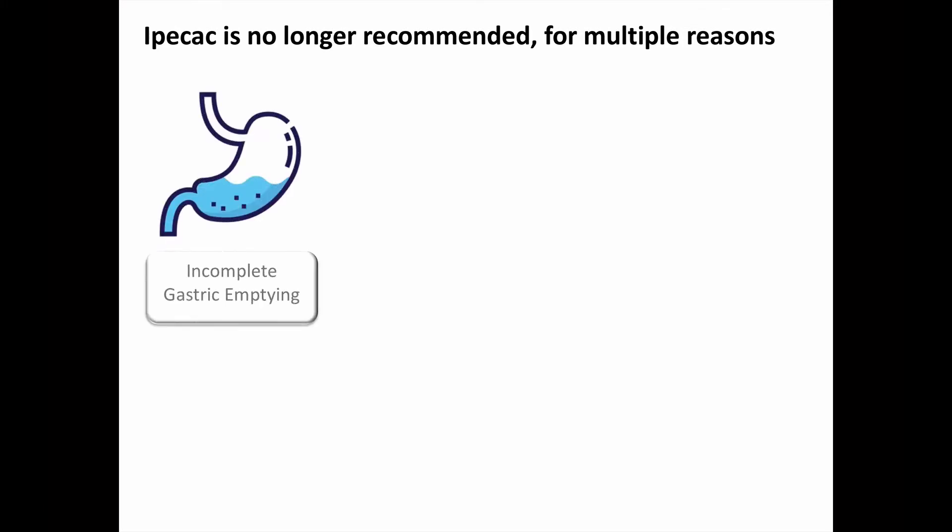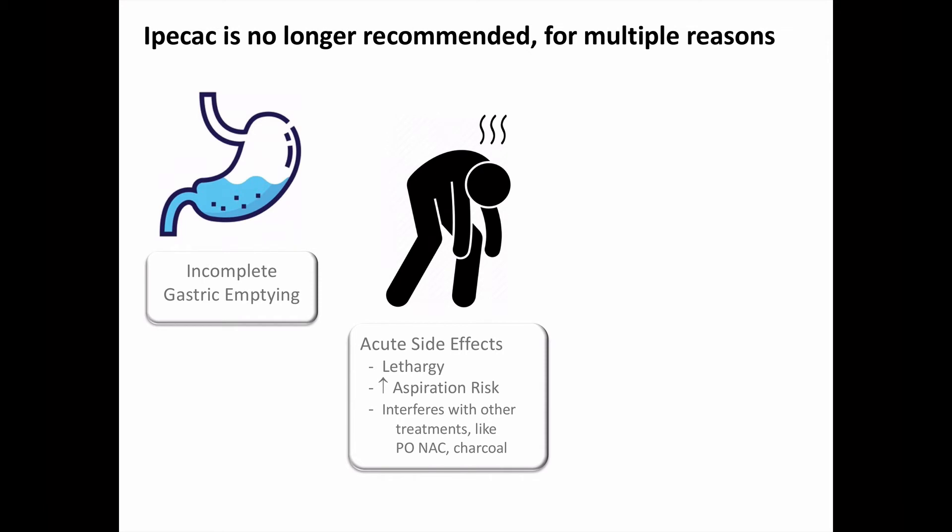However, Ipecac is no longer recommended, for multiple reasons. First, there is incomplete gastric emptying. While Ipecac does induce vomiting fairly reliably, just because you vomit doesn't mean all of the toxin is removed, and you prevent poisoning morbidity and mortality. You could say the same about activated charcoal — it doesn't prevent all toxin absorption — but charcoal also has a better side effects profile. The acute side effects of Ipecac are also a concern: some patients can become lethargic, making it difficult to know if any lethargy is from the Ipecac or the poison ingested. And combining lethargy with vomiting increases the risk of aspiration.